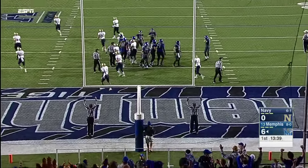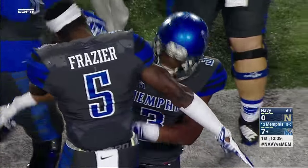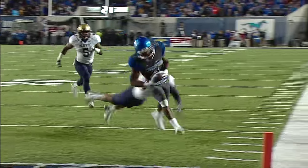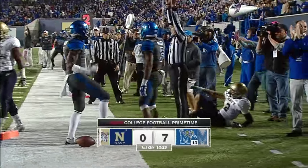This is a Memphis offense that has gotten off to a slow start after slow start all season long. For the first time since the opening game of the season, the Tigers score on their opening drive — exactly what they wanted.